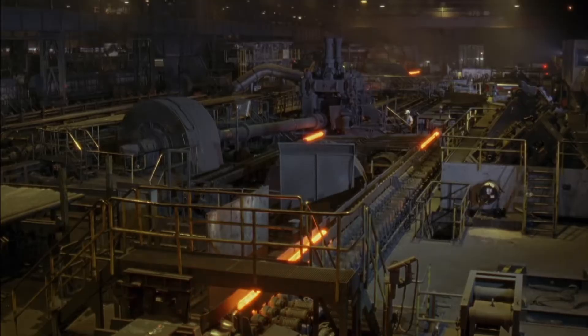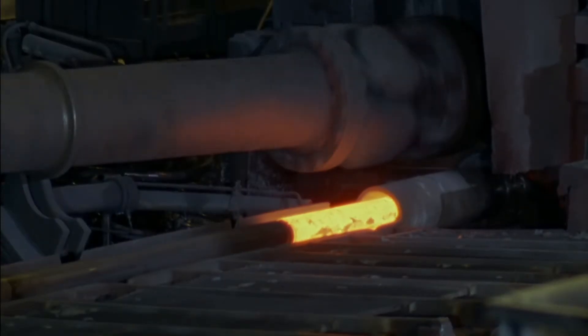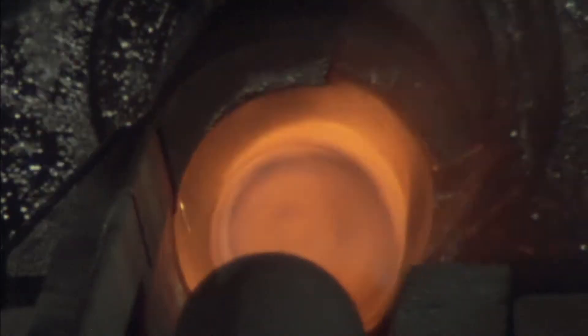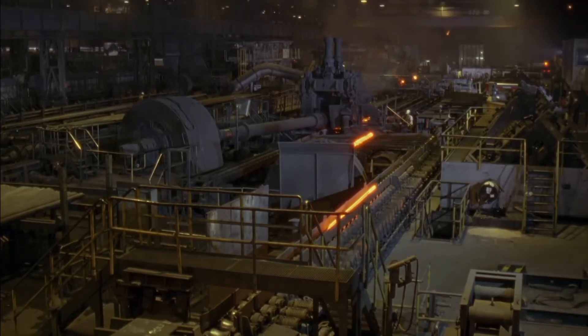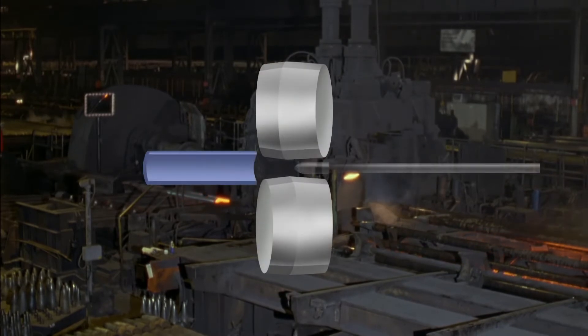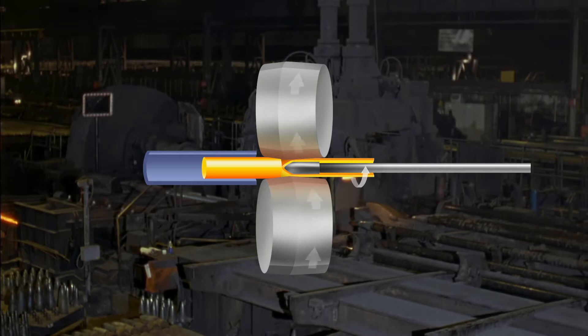At the piercing mill, the billets are inserted by a pusher into two piercing rolls which rotate in the same direction. The piercer rolls drive the billet over a plug which is fixed on a bar behind the rollers. That brilliant invention of the Mannesmann brothers, the piercing mill, proves itself to be the indispensable basis for the manufacture of seamless steel tubes during the continuous mandrel mill process.